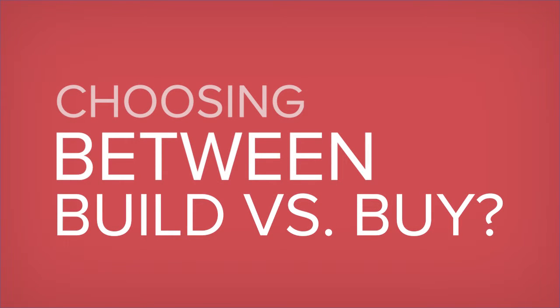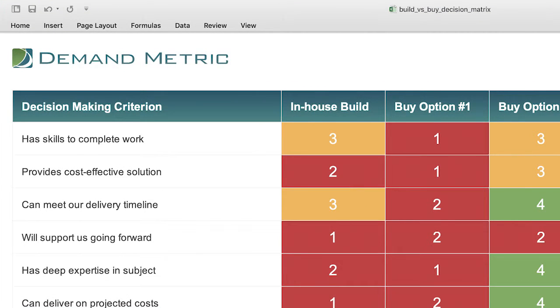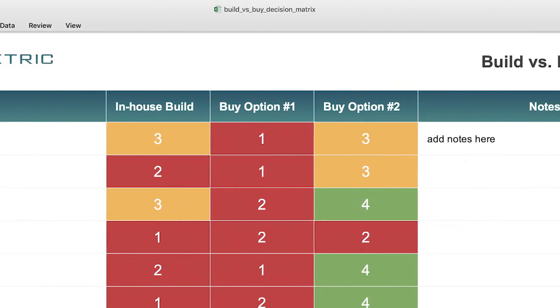Making a big decision on whether to build versus buy? Download this rebrandable build versus buy decision matrix and easily customize it in Microsoft Excel to evaluate whether your team has the resources to complete a project in-house or if you need to look at outsource solutions to complete the project. The build versus buy decision matrix will let you compare your options for in-house builds versus outsource solutions.